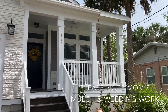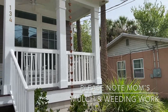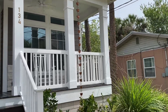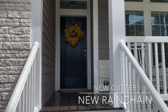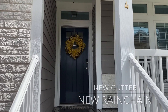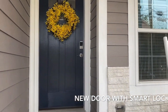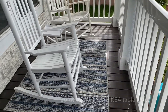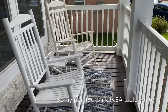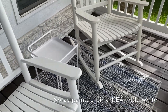Please note: cedar mulch, no weeds, all weeded. Beautiful rain chain that works — it sounds lovely. The color is blue. Pretty rocking chairs and rug. And Emma painted the Ikea table. It's so cute.